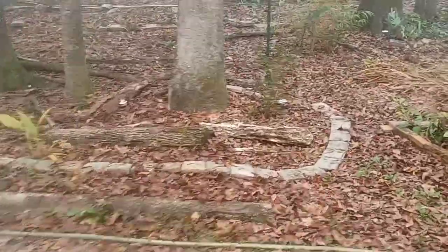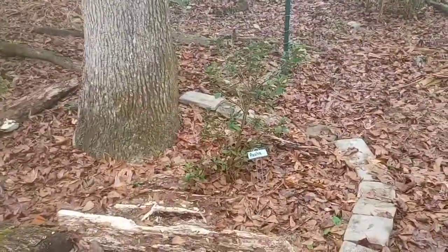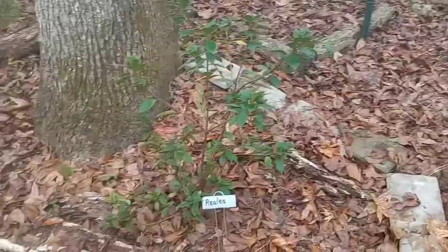I also transplanted the azalea — it was right over there and now it's over here.